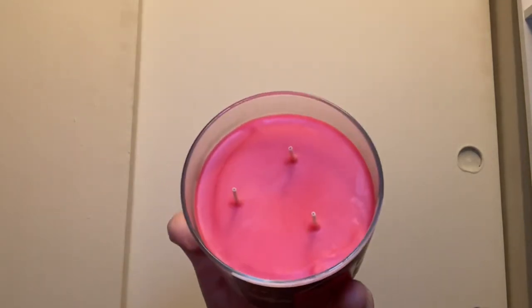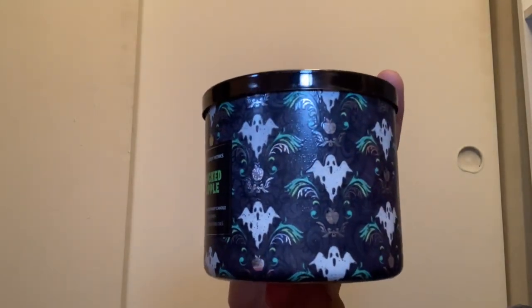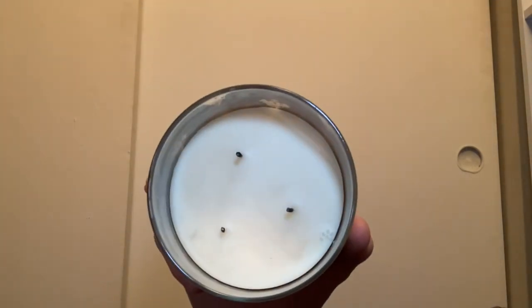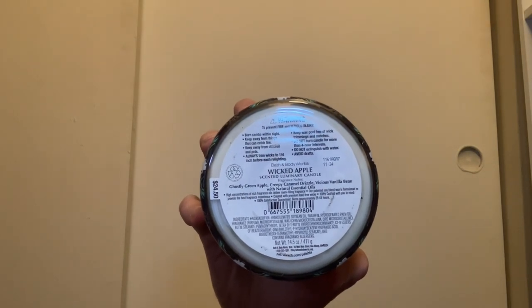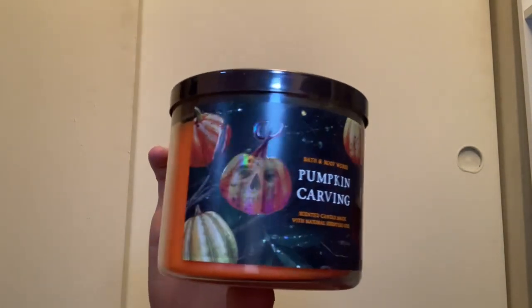I also have a second Vampire Blood that I haven't burned yet. From 2021 we have Wicked Apple with the ghost and apple wraparound label packaging and a spider lid with white wax. It's very light and gooey caramel apple, with scent notes of ghostly green apple, creepy caramel drizzle, and vicious vanilla bean. I have a second one of those as well.